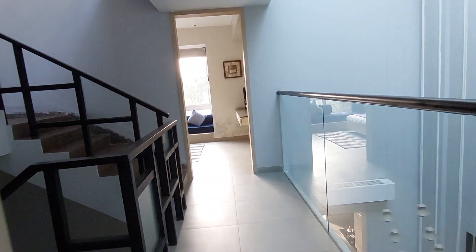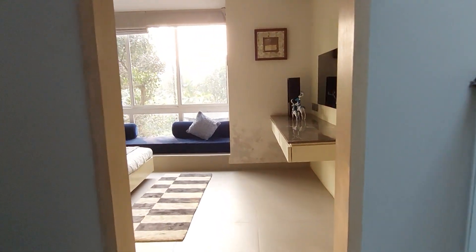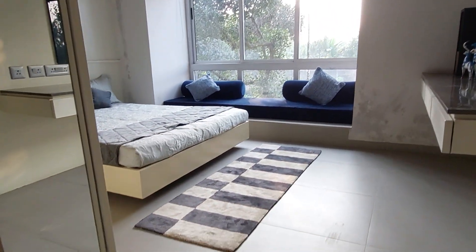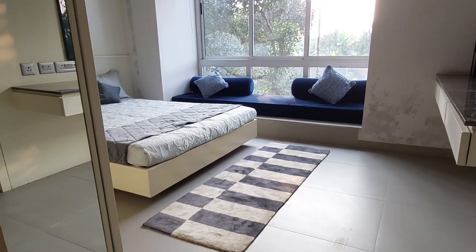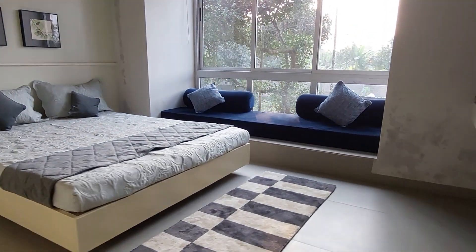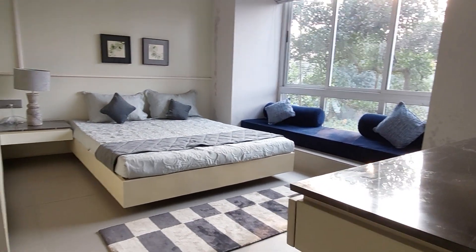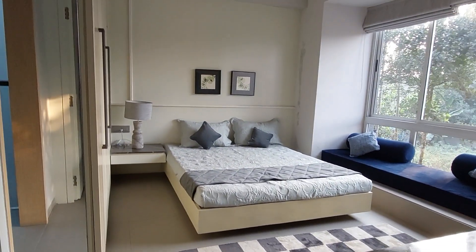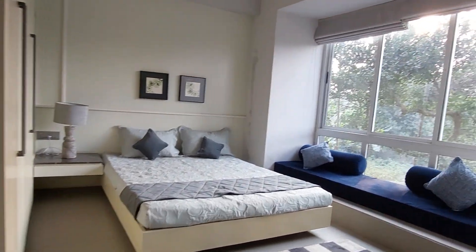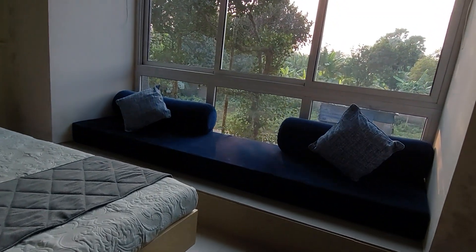Now we are moving towards the other bedroom, which is the third bedroom. This is the entry of the third bedroom and this is the biggest bedroom of all — the size is approximately 18 feet by 12.5 feet. It's beautiful. See the sit-out area — it's a lovely sit-out area on the window.